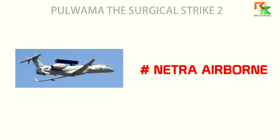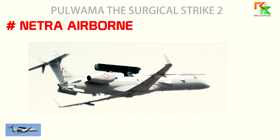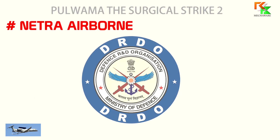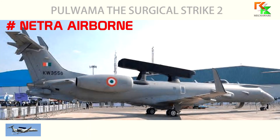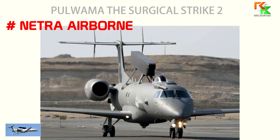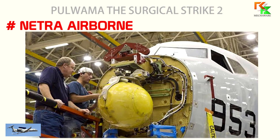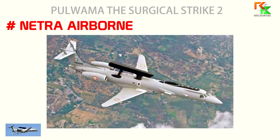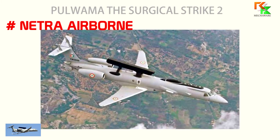The fifth one is NETRA Airborne. NETRA, the DRDO Airborne Early Warning and Control System, is a project of India's Defense Research and Development Organization to develop an airborne early warning and control system for the Indian Air Force. The system mainly comprises a primary radar and secondary surveillance radar. The SSR provides electronic support measures (ESM) and communication support measures. It identifies and classifies threats based on emissions from them, and also serves as a friend-or-foe identification system.